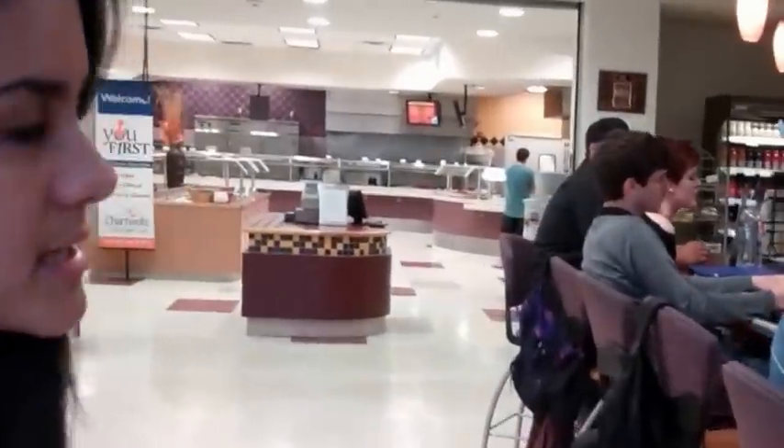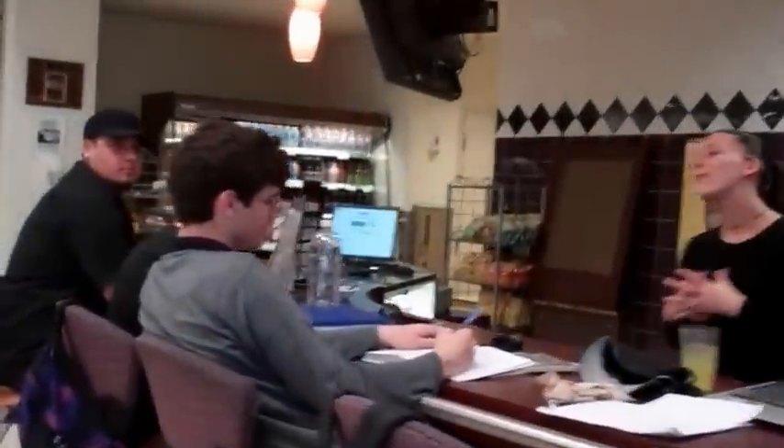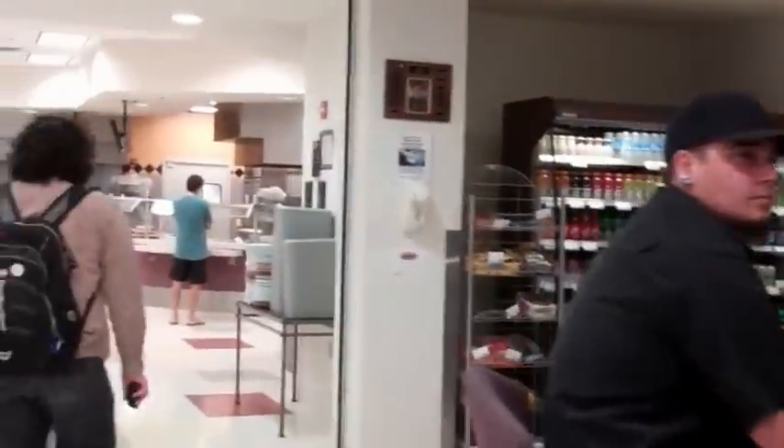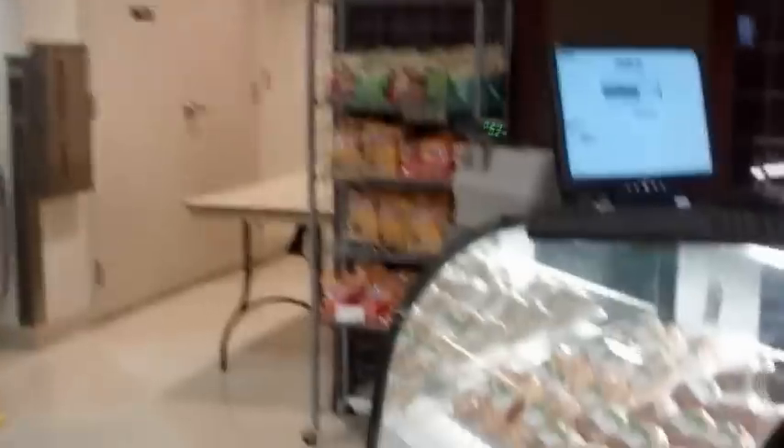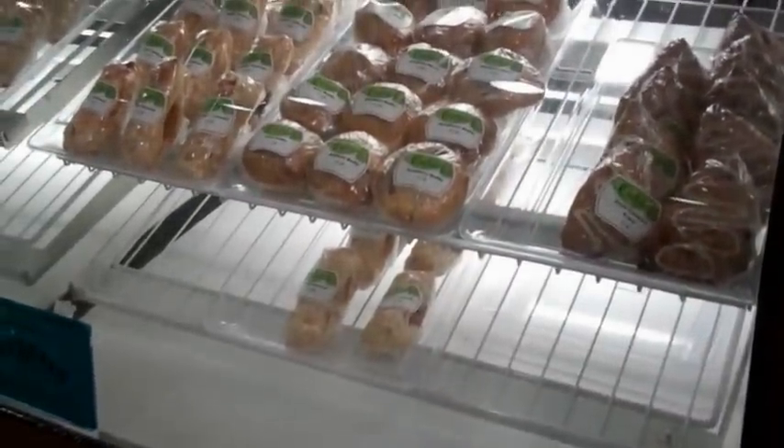There are snacks over there — things like Gatorade and water. You can get breakfast items here too. Students usually grab those last minute if they don't want to go to the actual cafeteria. You just swipe your card and they do the transaction for you with tech dollars.